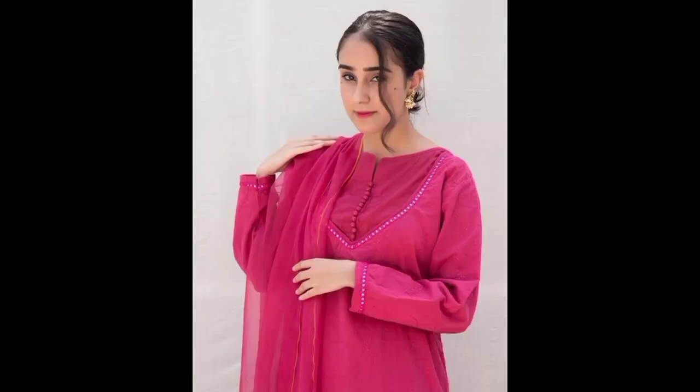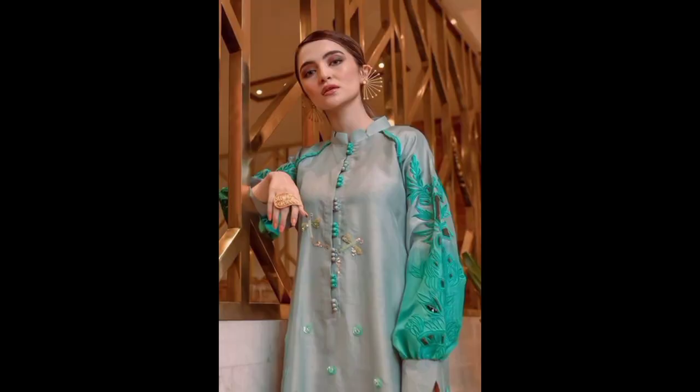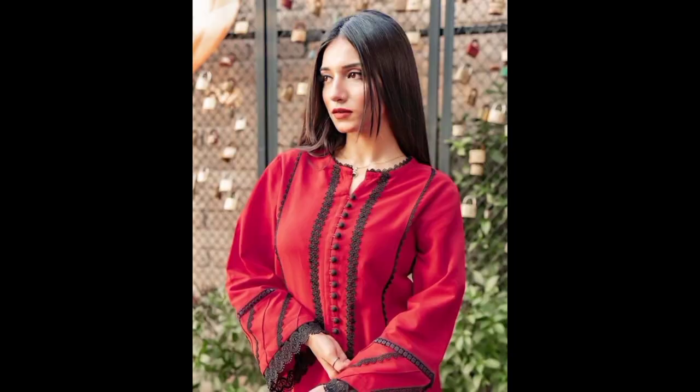And there you have it, folks — a roundup of the latest neck designs that are rocking the fashion world. Don't be afraid to experiment with these styles and find what suits you best. Remember, fashion is all about expressing yourself and feeling confident in what you wear.